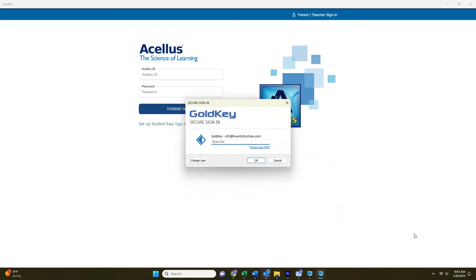Once you complete your initial setup, you'll have access to the parent and student dashboards. Let's start with the parent dashboard. To use this on a desktop computer, for the parent section, you'll need to download the Acellus app and create a PIN. You can also get the app on mobile devices.